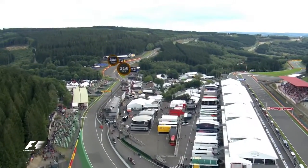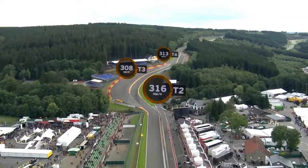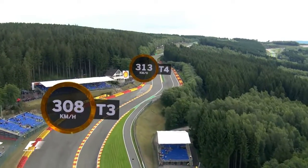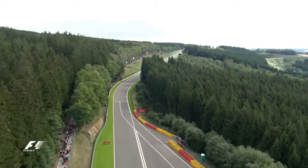The drivers use all of the road on the exit before they arrive at one of the most famous corners in the world, Eau Rouge and Raidillon. Drivers go left at 316km/h before flicking right and going up the steep slope, before exiting over the crest at 313km/h and heading down the Kemmel Straight.